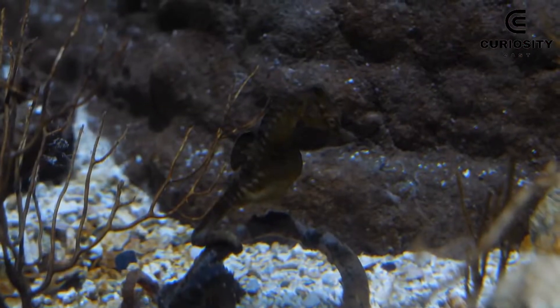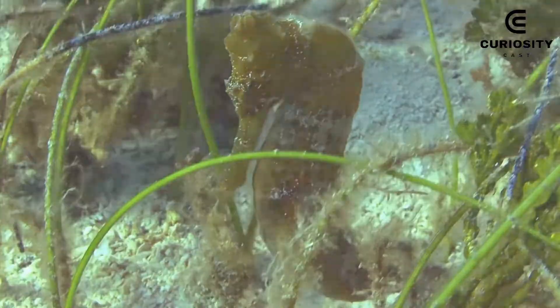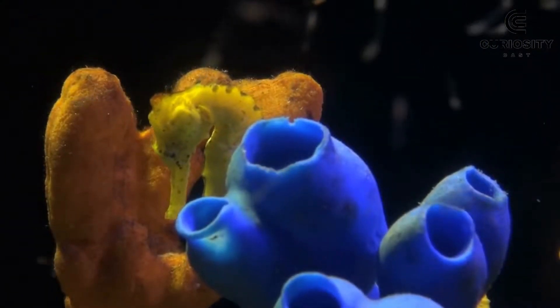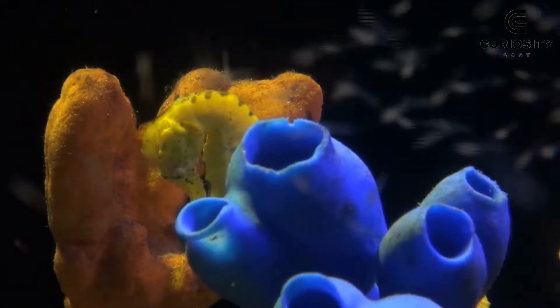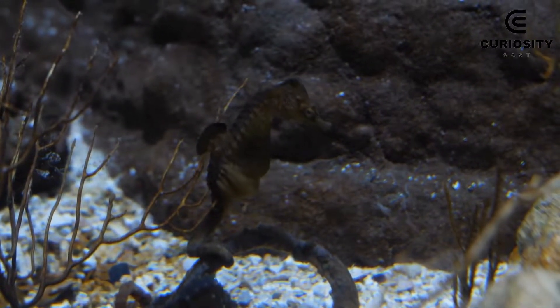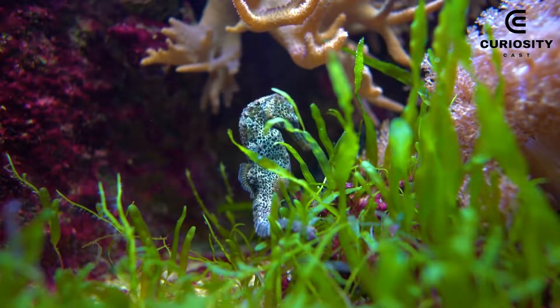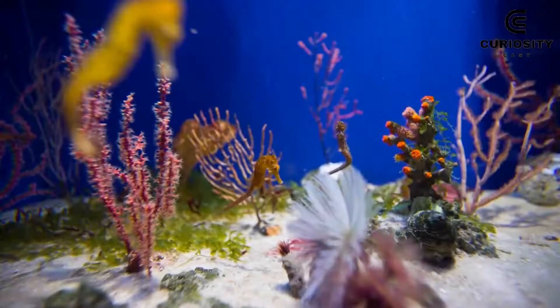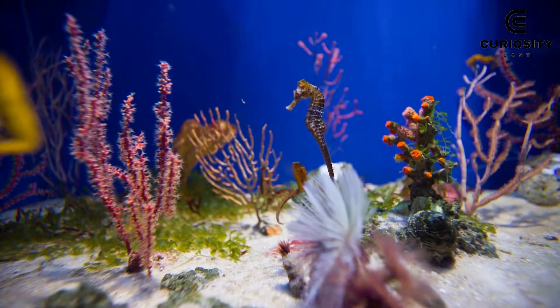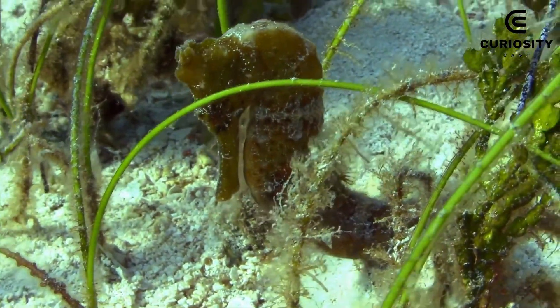4. Seahorse. Many people have a hard time associating seahorses with a genus of fish, which is precisely one of the factors that makes them so special. These creatures are extremely graceful and unique, contaminating the environment they pass through with their existence. If it wasn't enough to be beautiful, seahorses have the habit of walking in pairs to intertwine their tails. This makes them even more adorable, although it also means they are inefficient swimmers and tire very quickly.